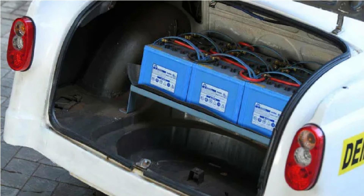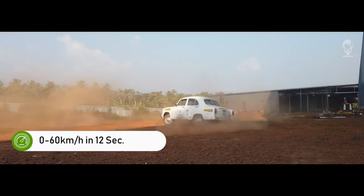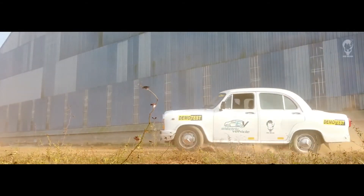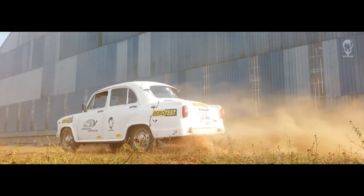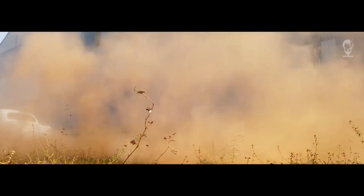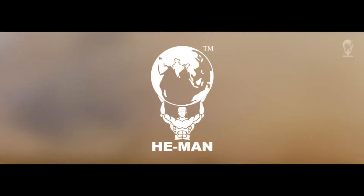The total cost of conversion is about 6 lakhs only. However, it is a prototype version and the final product will cost less than that. The team is currently working to get approval from ARAI.